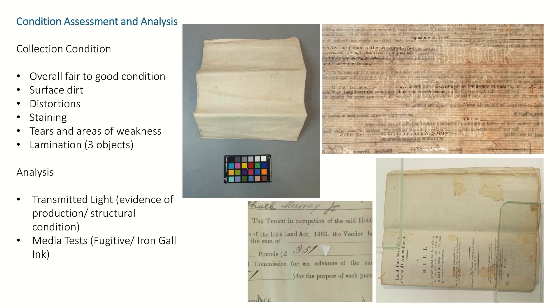Three objects had been laminated at a certain point. I discussed this with Noel, the curator, and we decided not to remove the lamination at this point in time because it wasn't damaging the objects. We will check them in the future, and if the lamination does begin to damage the objects, we will treat them then. As part of my condition assessment, I also get to analyse the objects, which is very useful for getting a more in-depth look at the condition, but also gives evidence of production and more information about the objects from a materiality point of view.